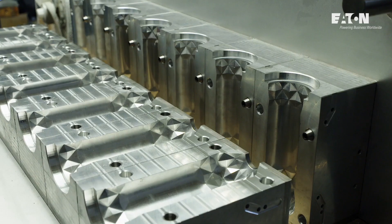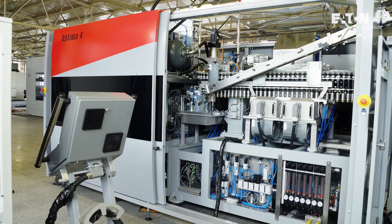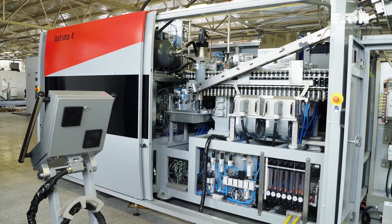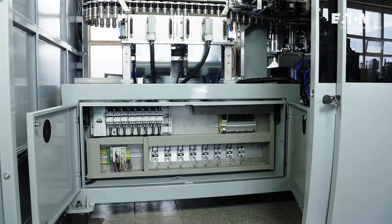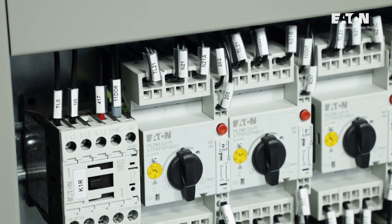Our designers, production engineers and developers create tailor-made machines and their software. When introducing the new Optima blowers, we decided to use the protective and control components from Eaton.